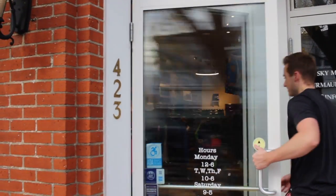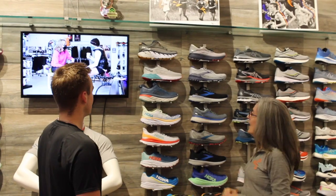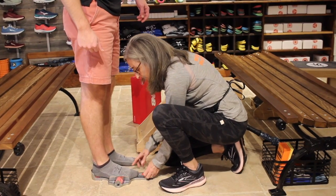Ridgefield Running Company and Darianne Running Company's personalized fit process allows us to find the right shoe for you. With the proper fitting, our fit specialist can help you reduce stress on your feet, ankles, knees, hips, and back.